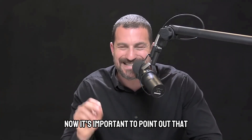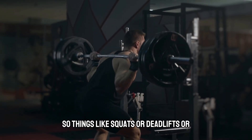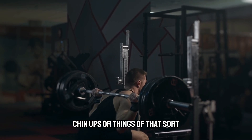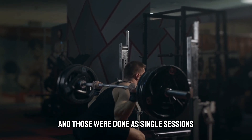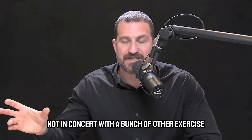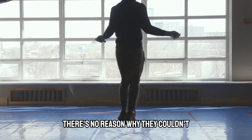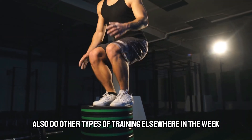It's important to point out that that six sets of 10 was done with big compound movements — things like squats, deadlifts, chin-ups, or things of that sort. And those were done as single sessions, not in concert with a bunch of other exercise, although if athletes are doing that, there's no reason why they couldn't also do other types of training elsewhere in the week.